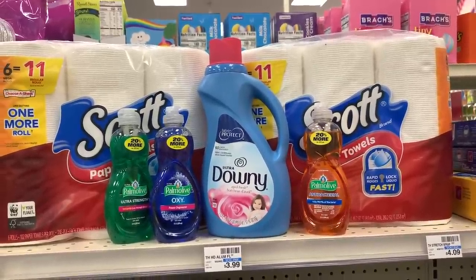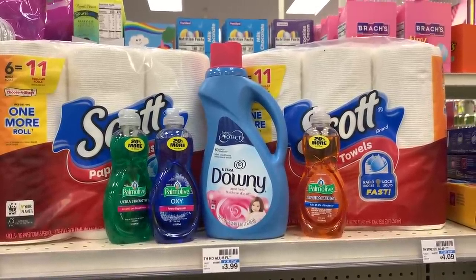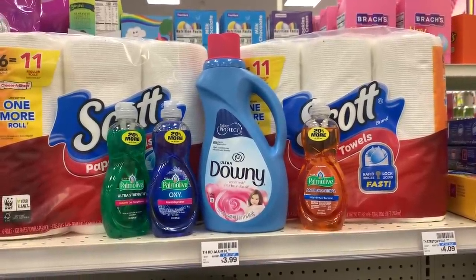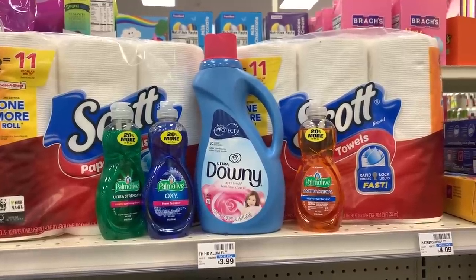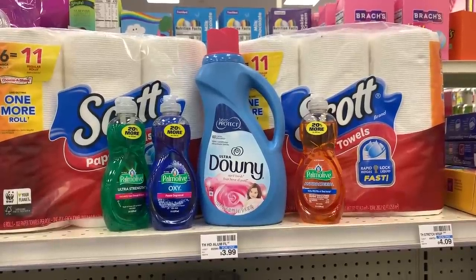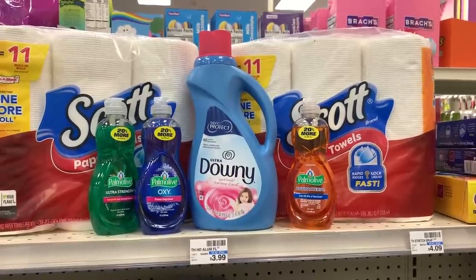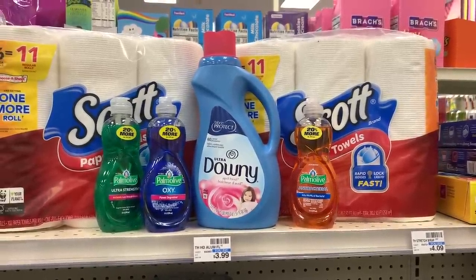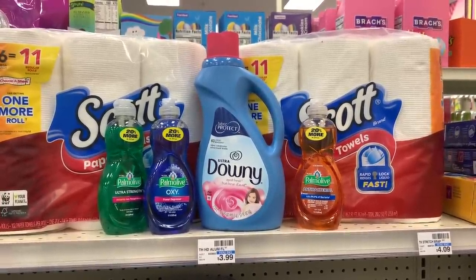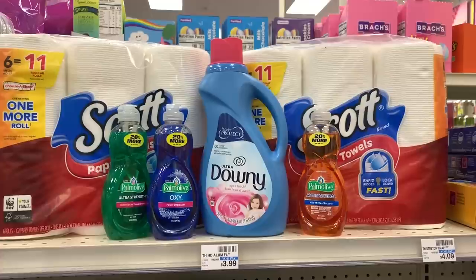I'm using two $1 off coupons for the paper towels, a $2 off $8 CRT for toilet paper and paper towels, and a $1 off coupon on the Downy. That's $5 in coupons total. $19.85 meets our store's 98% rule — meaning you only need to meet 98% of the threshold for the ECB to print. If your store doesn't follow that rule, just add another Palmolive to push over $20. Out-of-pocket is $14.85, and we get back a $5 ECB, making it $9.85 for everything.